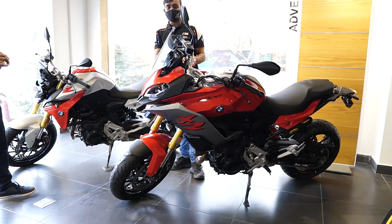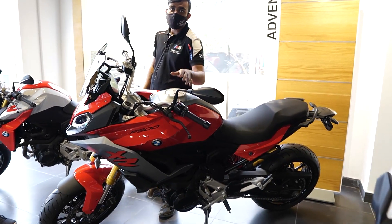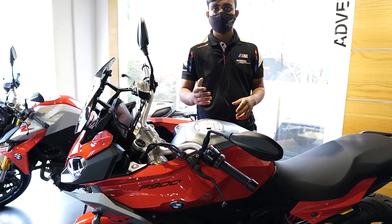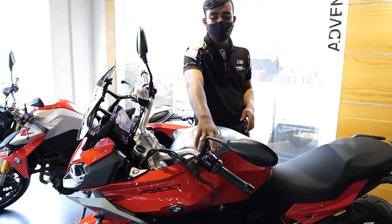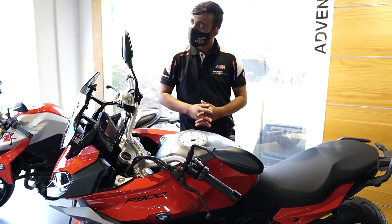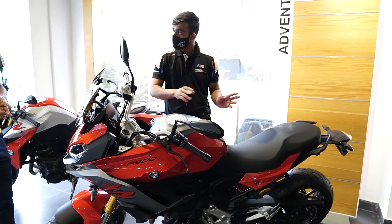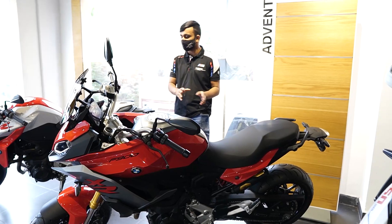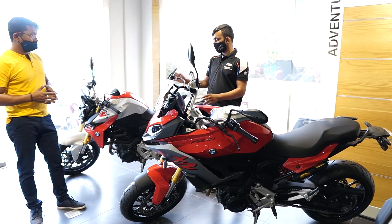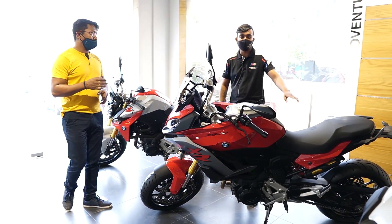Apart from this, what are the extra features? There is cruise control — when you are going on a long ride on the highway, you can maintain the average speed without holding the throttle. It is a perfect bike for long drives. It has also been given electronically adjustable suspension, and you can ride it with seat height options of 815mm and 825mm.